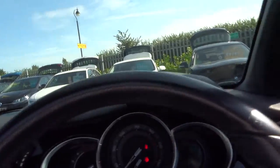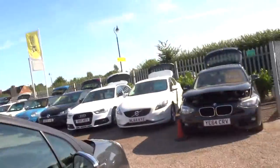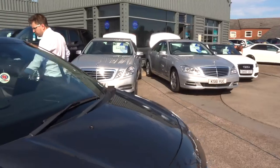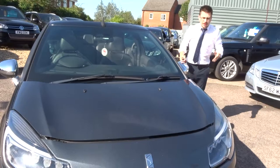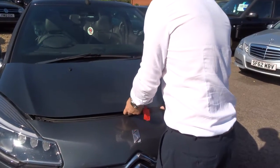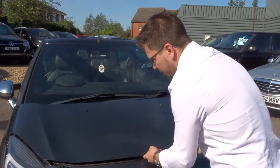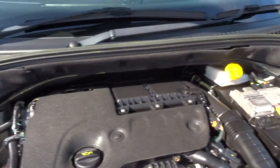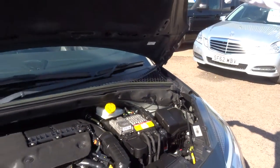Let's pop the bonnet and have a look underneath there. The other thing that I love about this car is it doesn't really matter what weather you're driving in. It's a convertible which is great in certain scenarios when the sun's out, but on a day to day basis, especially being in England, it's lovely just to be able to pop the roof up and have a normal car as well.